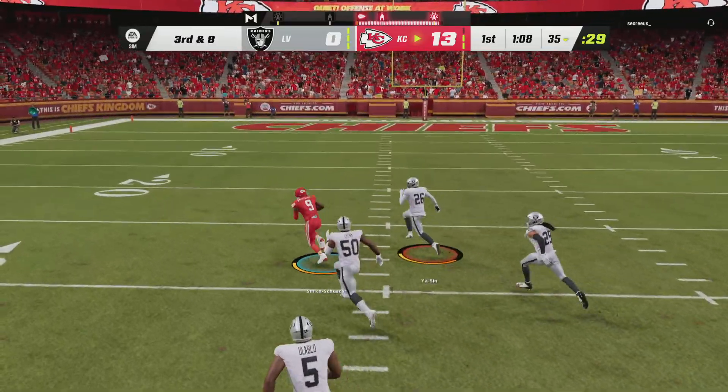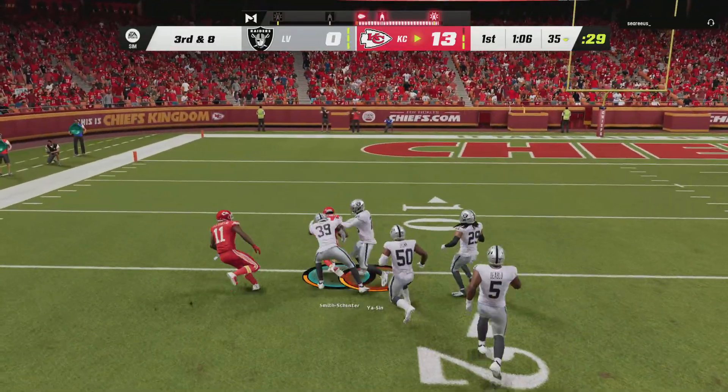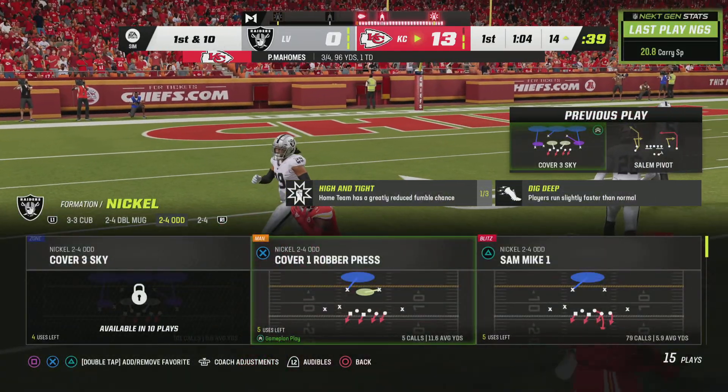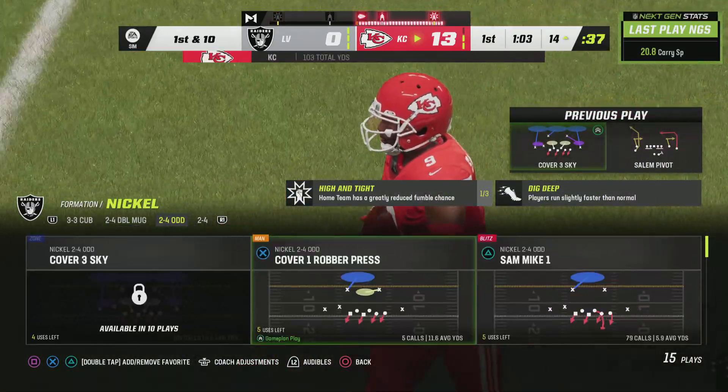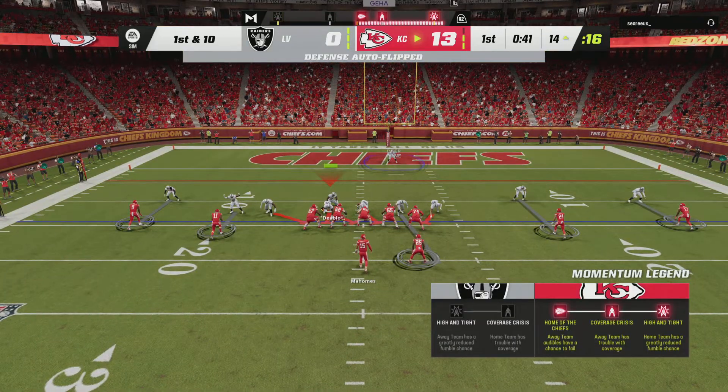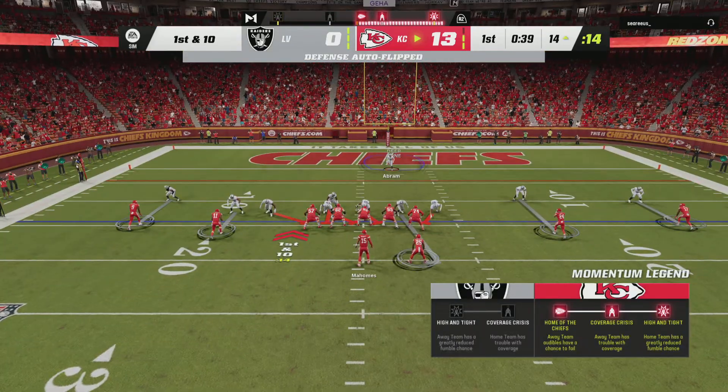They'll find Juju Smith-Schuster. He's got room at the 30, and they're going to get this down inside the 15. Fair to say that when you're looking at guys that can run with the ball, you often find them at the wide receiver position, and that was special there.